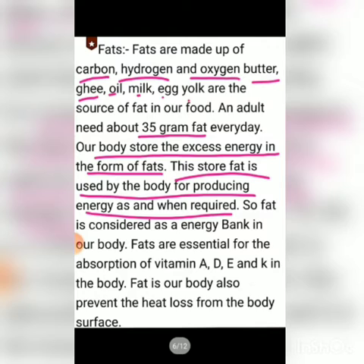Fat is considered as an energy bank for our body. Fat is also essential for the absorption of fat-soluble vitamins — vitamin A, vitamin D, vitamin E, and vitamin K. If we include fat in our diet, we are able to absorb these vitamins in our body.